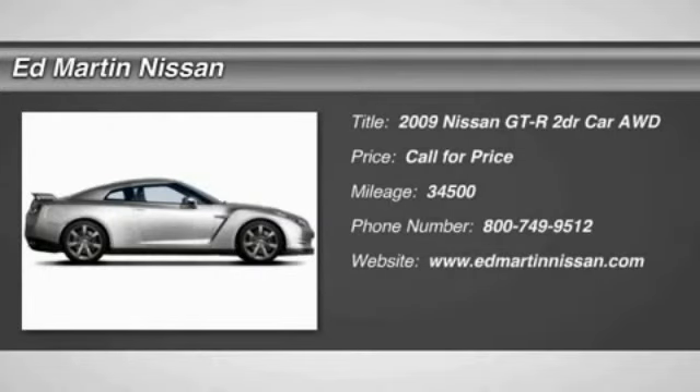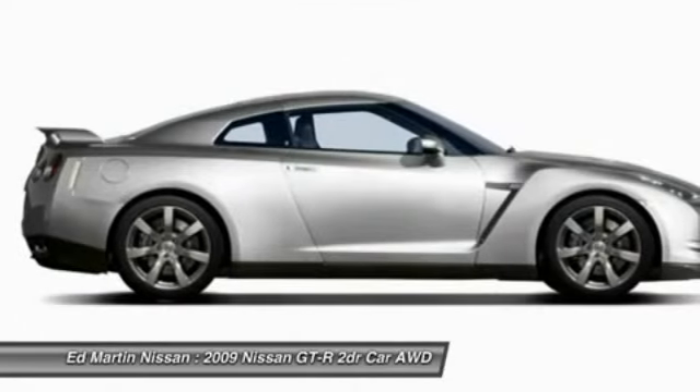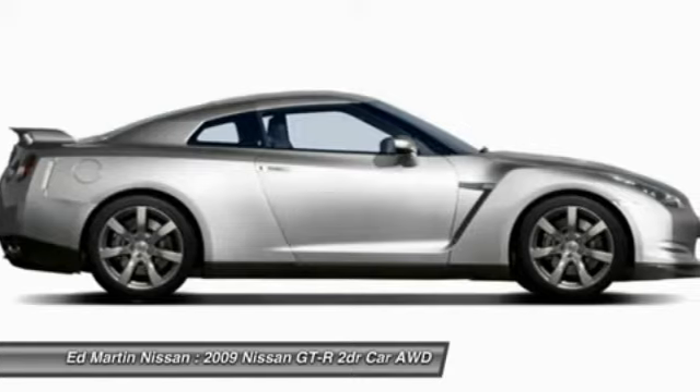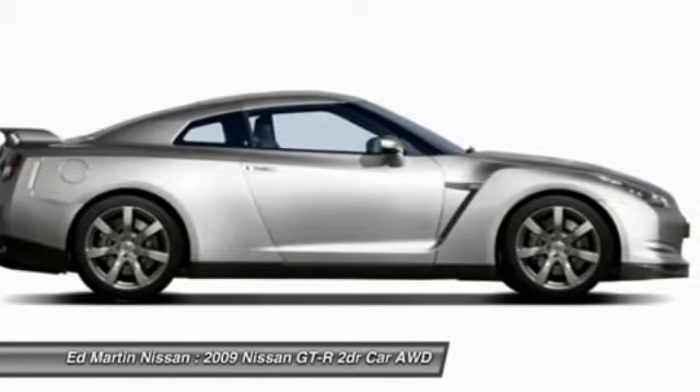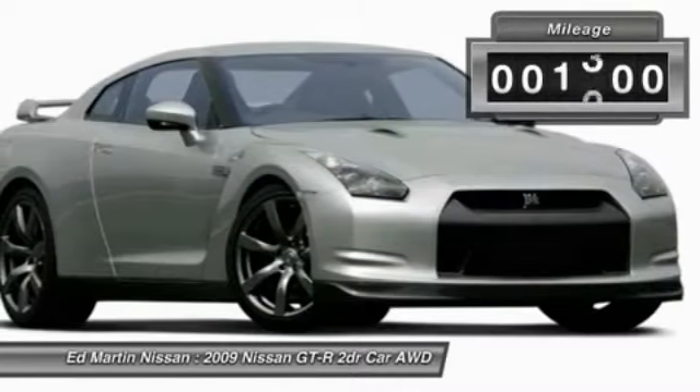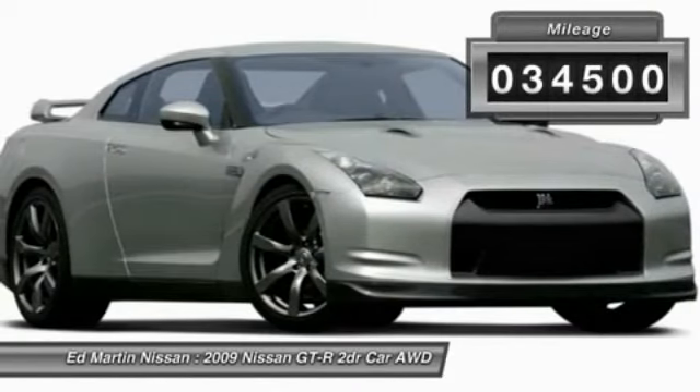The Nissan GT-R is truly a supercar. This model comes with a lot of horsepower, and it is massive in strength and highly refined, taking the GT-R beyond power, beyond performance, and beyond expectations. This vehicle has less than 35,000 miles.